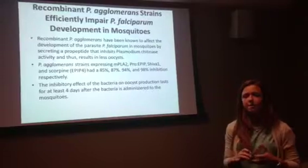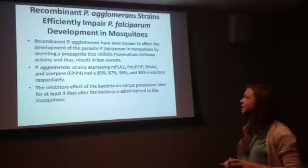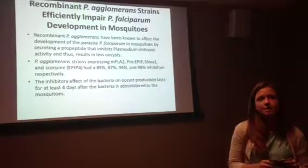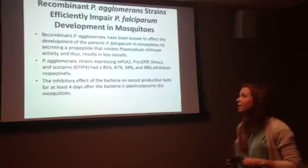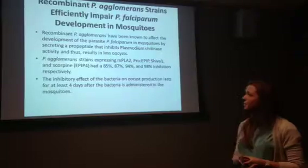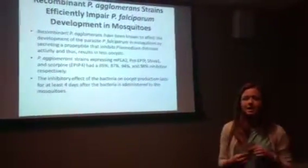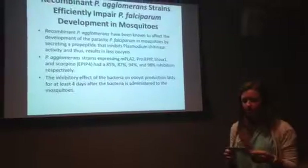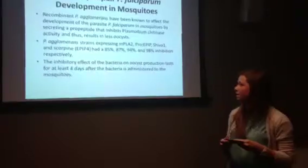Next, the inhibitory capability of various strains of P. agglomerans was tested. Strains expressing MPLA-2, pro-EPIP, and SHIVA-1 showed inhibitory rates of 85%, 87%, and 94% respectively. P. agglomerans expressing scorpine or EPIP-4 had the highest inhibition rate at 98%. Importantly, 90% of mosquitoes contained oocysts after the initial blood meal, but the addition of scorpine-expressing P. agglomerans dropped this percentage to 14%, showing an 84% transmission-blocking potential.